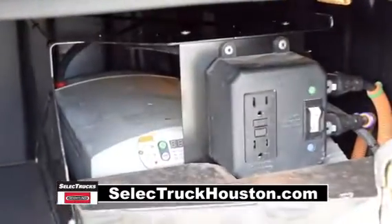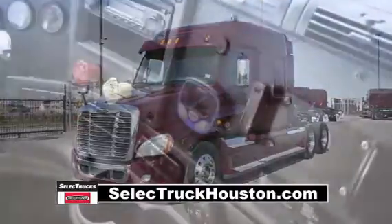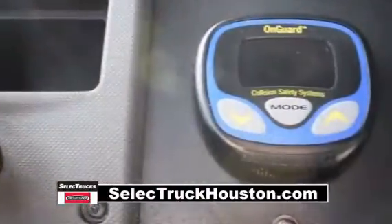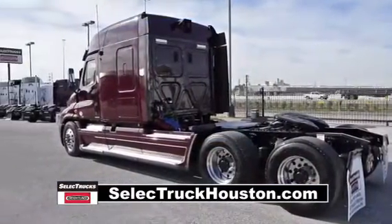These also have the ParkSmart HVAC system, a battery-powered system that saves fuel while cooling or heating the sleeper bunk. These trucks are loaded with safety features like the OnGuard collision safety system with adaptive cruise control, collision mitigation system, and roll stability control.